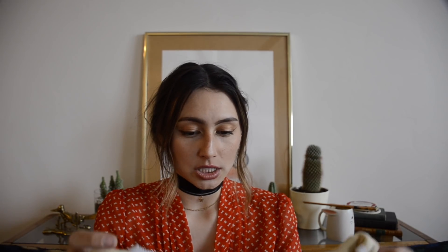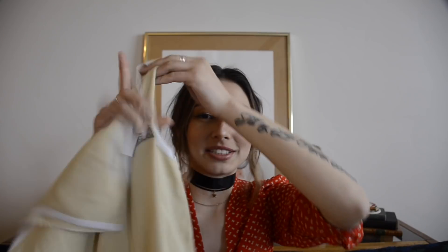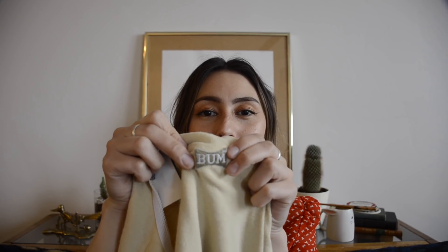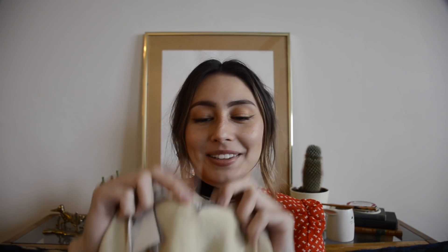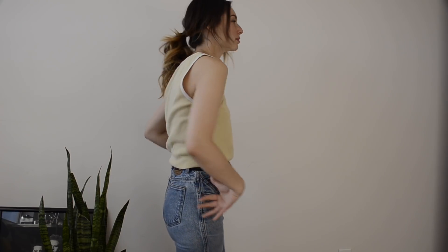The next shirt I got is just a tank top, but it says 'bum' on it. I really liked how it said bum, and the material feels kind of vintage-y, like it's an old shirt. I just liked it mainly because it said bum. For this top, I just wanted it to be really simple, so I just wore some jeans with a cute belt and some white shoes, which I also thrifted from this thrift trip.